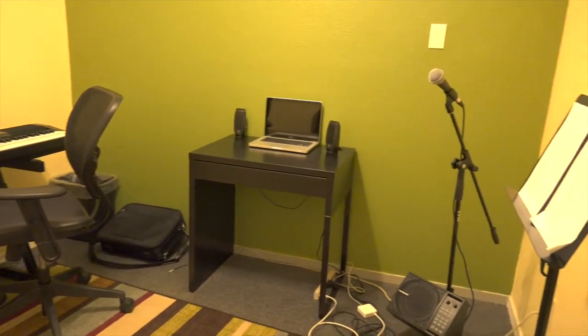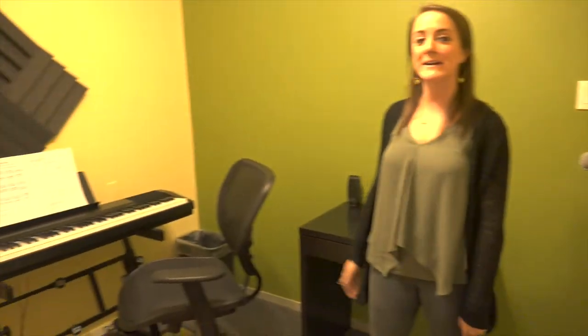And this is our vocal room with a professional microphone and monitor setup, as well as piano accompaniment.